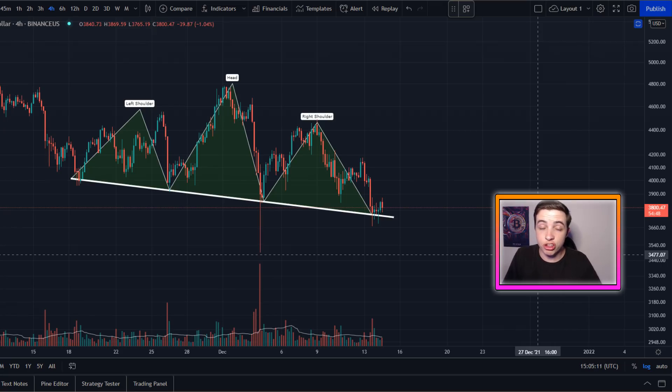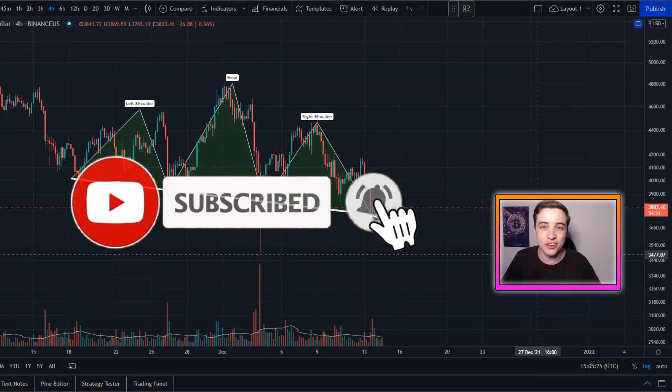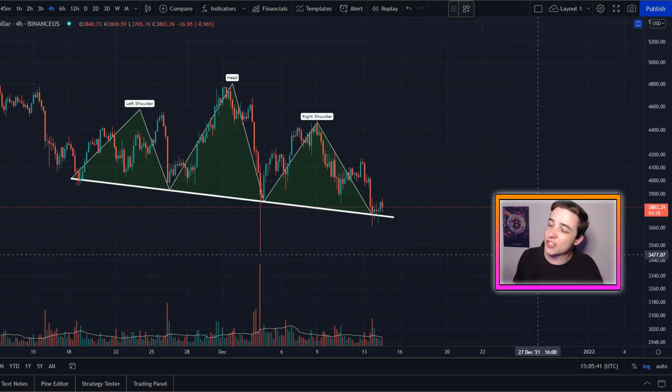Make sure you're watching all the way to the end so you're not missing out on any of this important information. Leave a like on the video and if you're new to the channel, subscribe with notifications turned on for more updates like this every single day. With that out of the way, let's get straight into what this video is about.